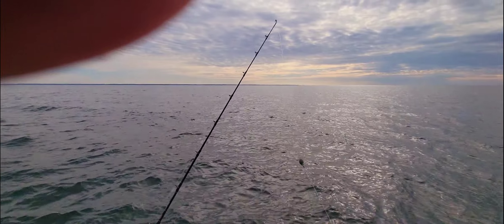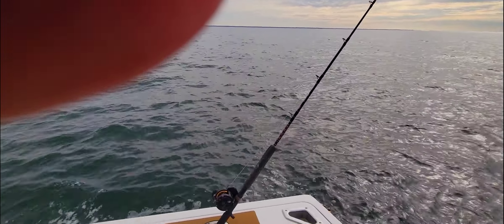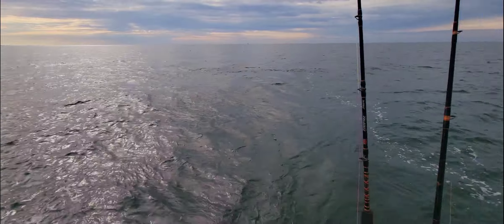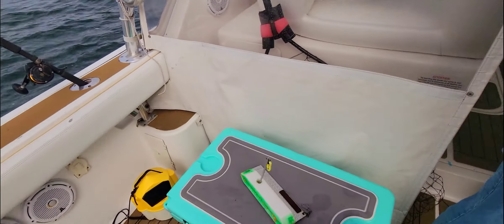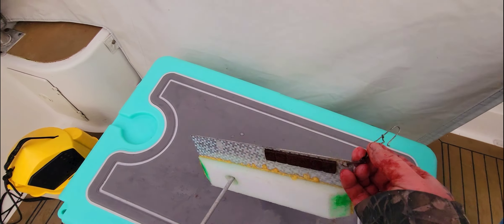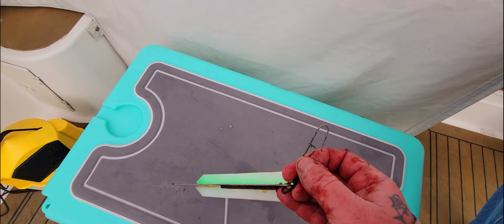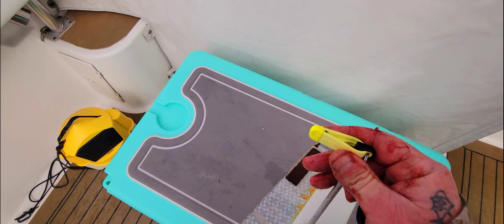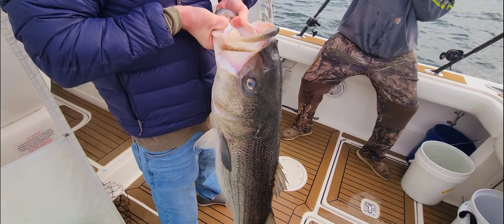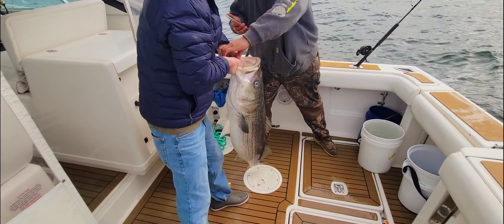Then there's 24 feet of 50-pound leader, and that goes to the planer board. We hook this swivel to the swivel on the leader, then hook the clip forward of it. We're just trolling at a knot or two. We're at the bottom of the cut channel.